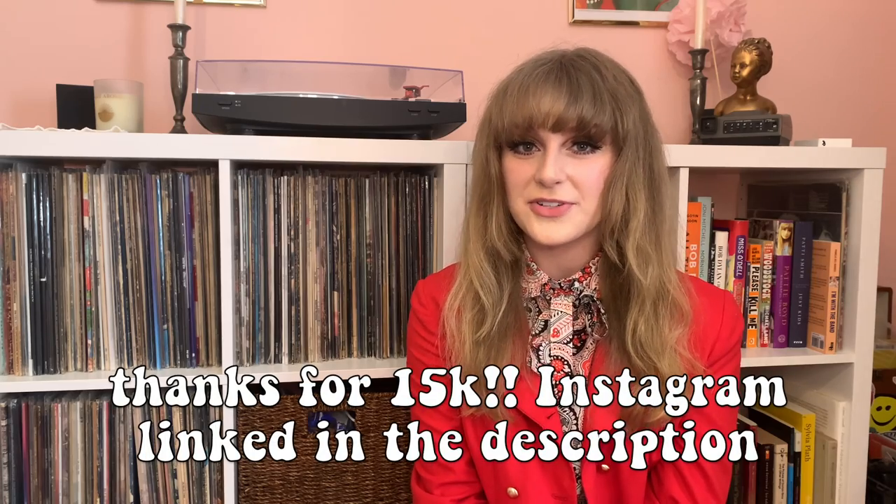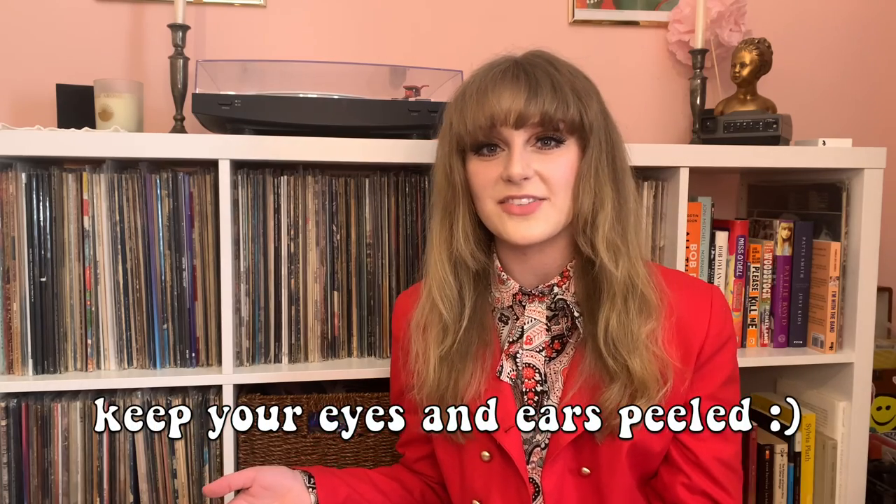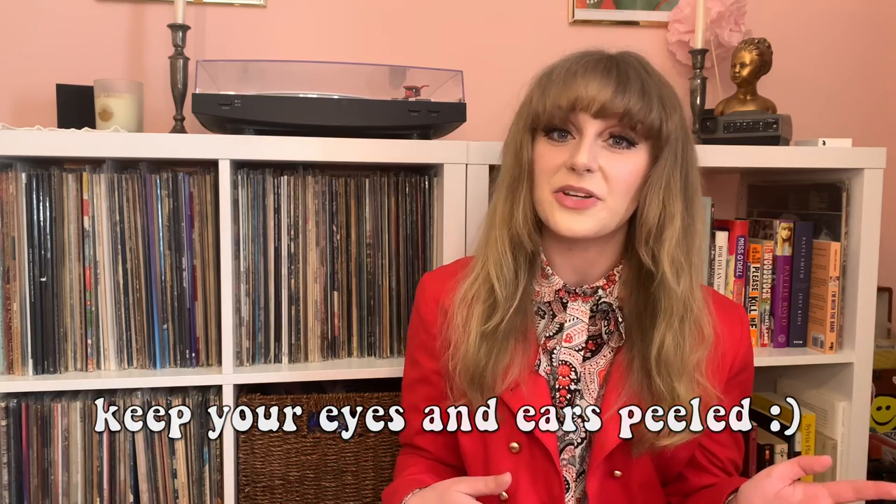Before I kick things off, I want to give a quick thank you to you guys for 15,000 followers on Instagram. It feels like every episode we've had a new milestone — I guess that's just how things go — and I'm definitely planning something to celebrate both 15k on Instagram and 1k here on YouTube.